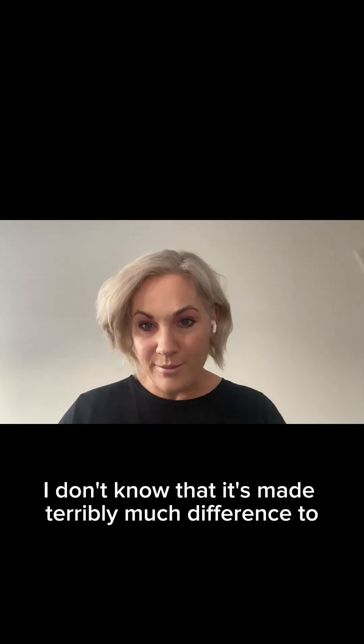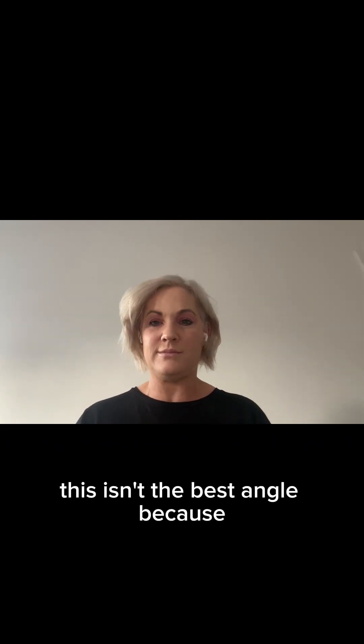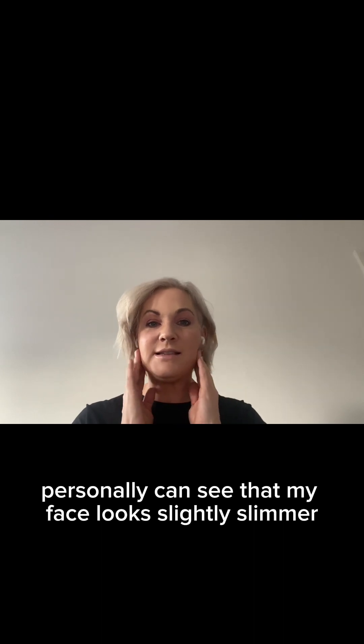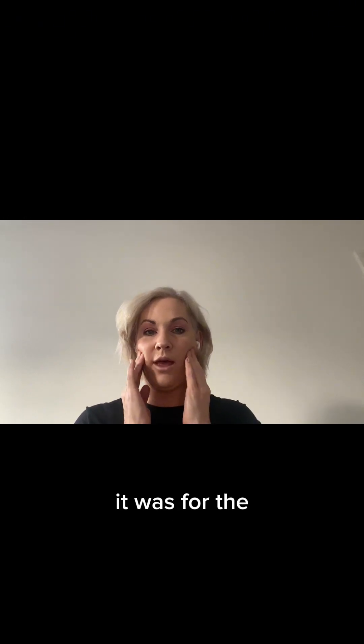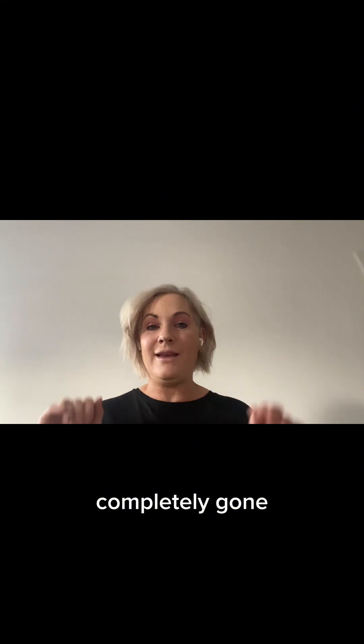I don't know that it's made terribly much difference to the shape of my face. This isn't the best angle, but I think I personally can see that my face looks slightly slimmer up here. But really, that wasn't the reason I was doing it — it was for the tension, and it's fixed that. It's completely gone.